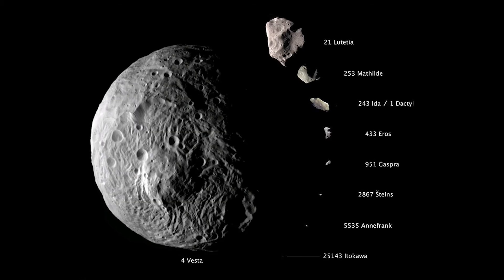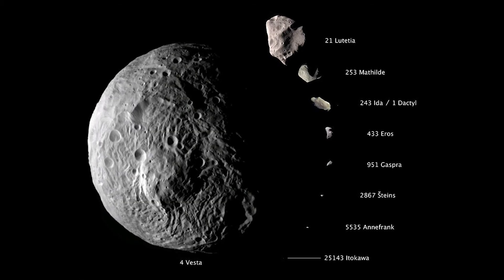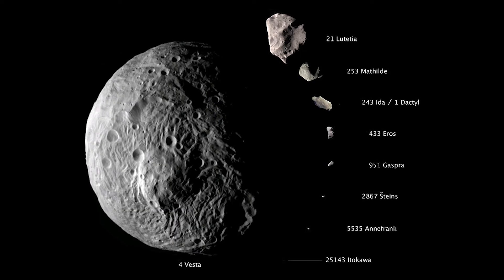Compared to other asteroids, Vesta is about 530 kilometers in diameter — that's almost as wide as the state of Arizona.